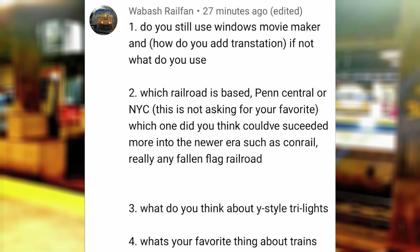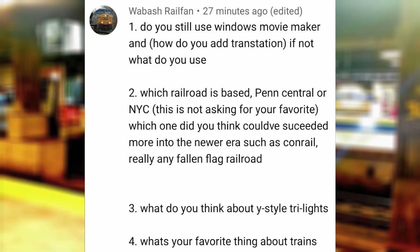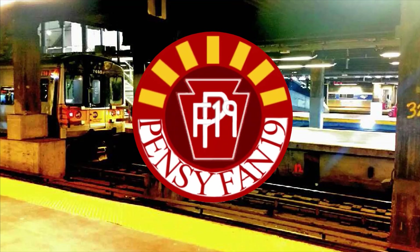What do you think about Y-style tri-likes? If this is what you mean, then they're very good and iconic for the Baltimore and Ohio. What's your favorite thing about trains? They're very interesting to look at, especially with the intricate movements of steam locomotive side rods. I remember watching railfan and model train videos for hours on end just to watch the engines in their natural habitats. Their sounds are also unique even when compared to other locomotives, as well as their vast history behind their railroading design.